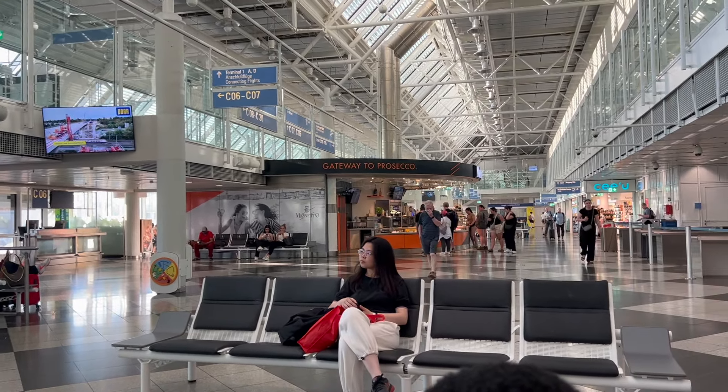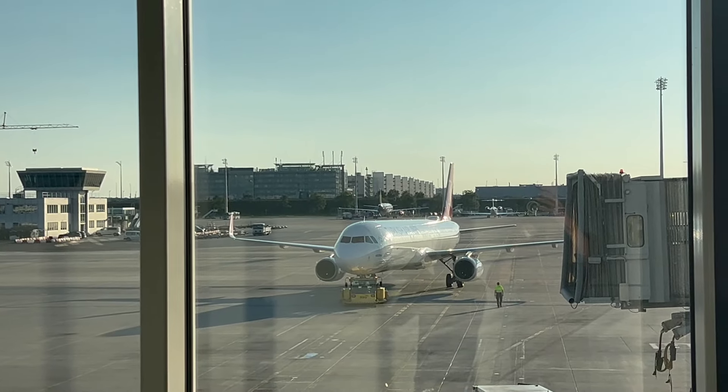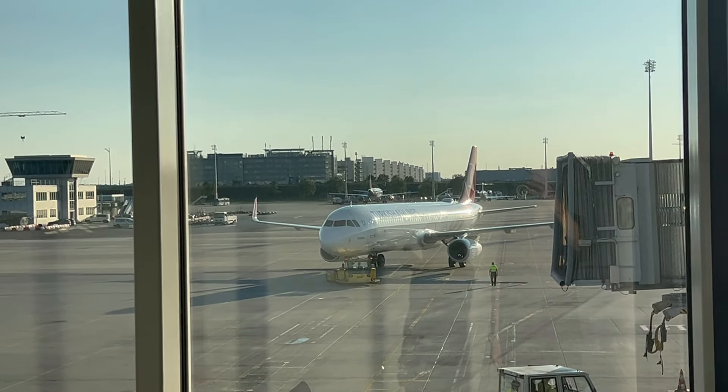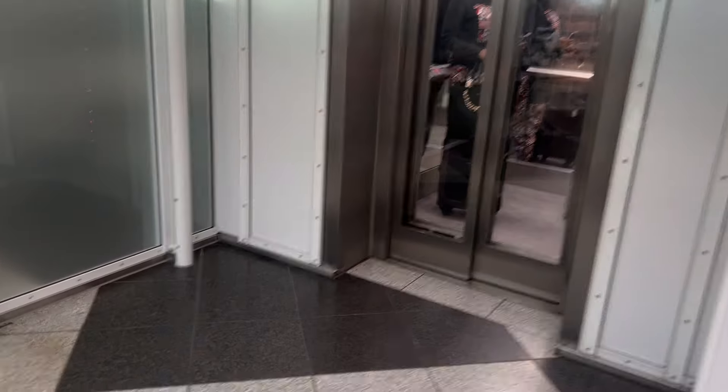We would like to remind you that in Munich Airport, smoking is only allowed in specially designated areas. Check out this A321 — Turkish Airlines going to Istanbul. But we've got to do some priority pass access.